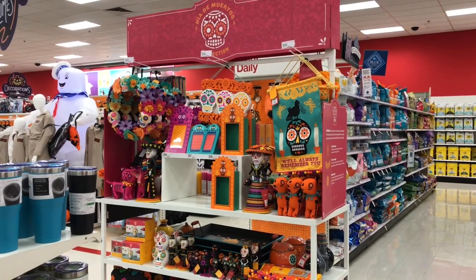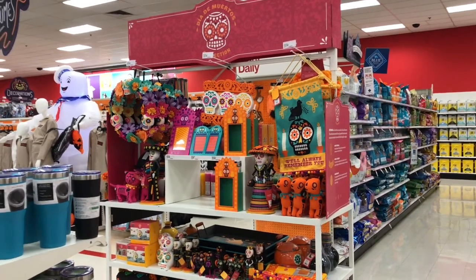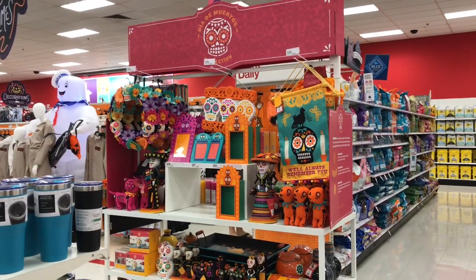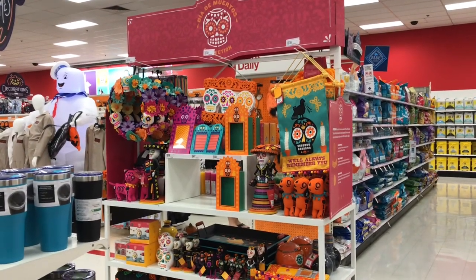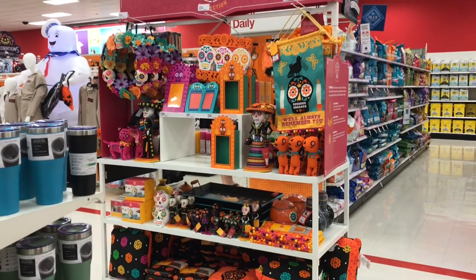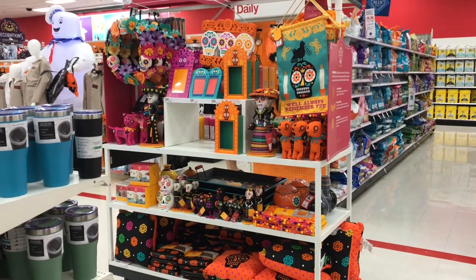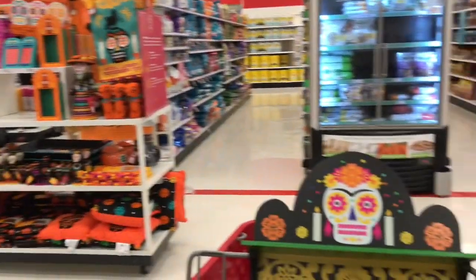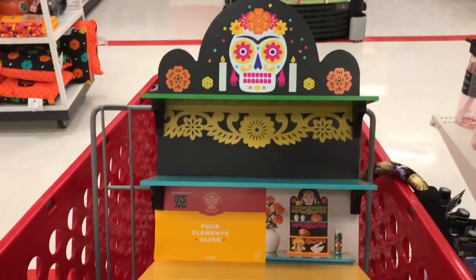Hi everyone, this is Maria and I'm at the Target in Anaheim Hills. They have a card here with the Día de los Muertos collection, so this is Day of the Dead decorations. Look at this — it's so colorful and pretty, and that's what got me to make the video.